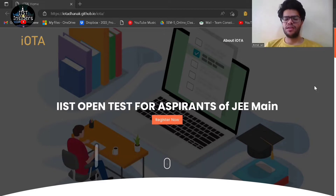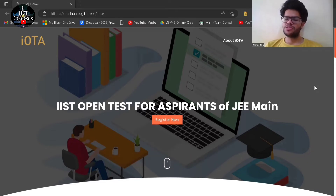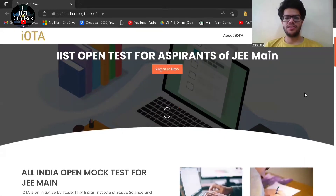If you use the referral code, you can get a free live interaction session with JEE Mains toppers where they will discuss tips and examination strategies for JEE Mains. The deadline for registration for this mock test is 31st of December. As you can see on the screen, this is the website for IOTA where you can register yourself.